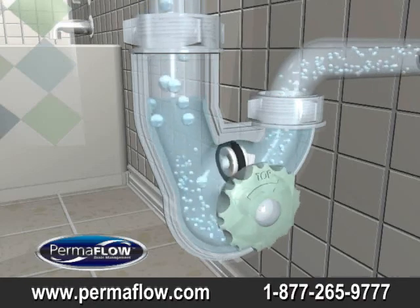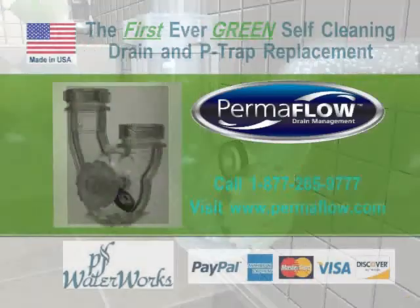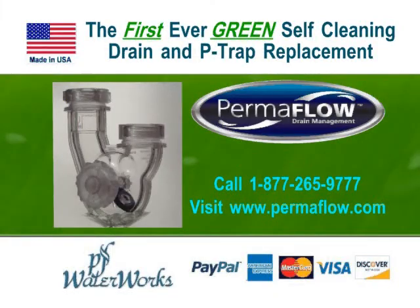Install Permaflow — solve the problem, save time, save money. Permaflow by PF Waterworks comes with a 30-day money back guarantee. Buy now — to order, call 1-877-265-9777 or visit pfwaterworks.com or permaflow.com.